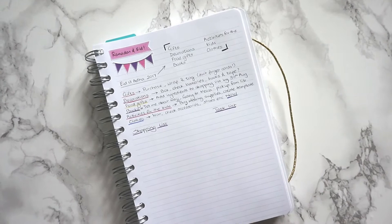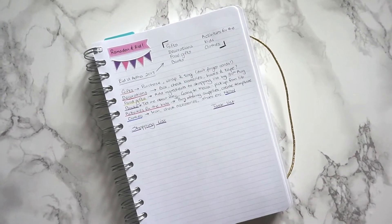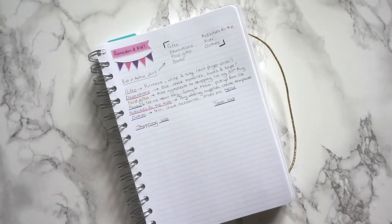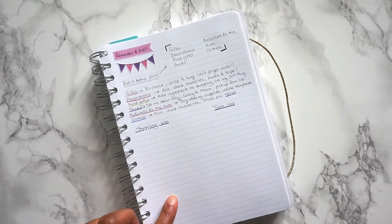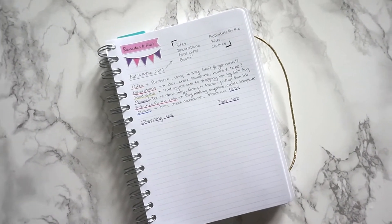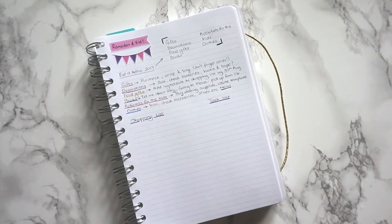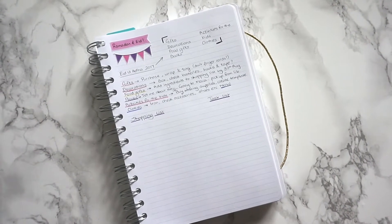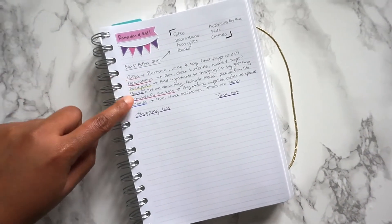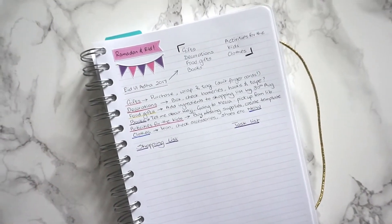I recommend starting with an exhaustive list. I've got a page dedicated to Ramadan and Eid in my planner — I'll leave a link in the description box. What I do is separate things into categories: things I need to shop for and things I need to get done. Then I break it down by category so I know exactly what I've got left to do and what I've already done.